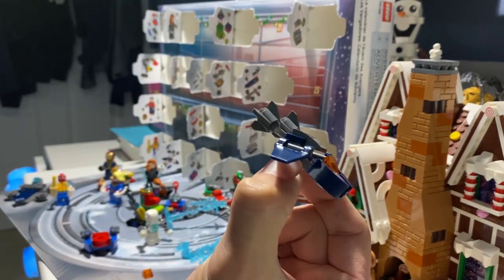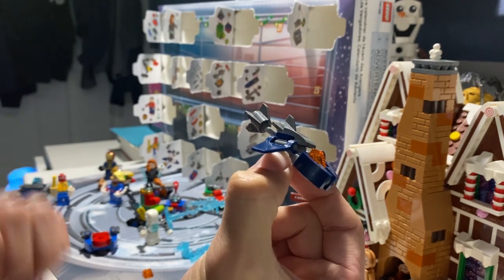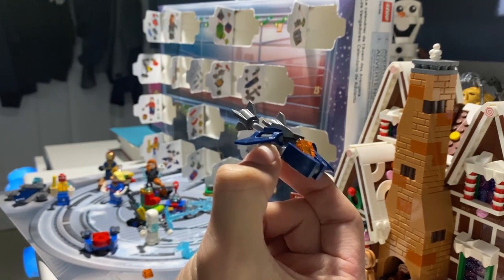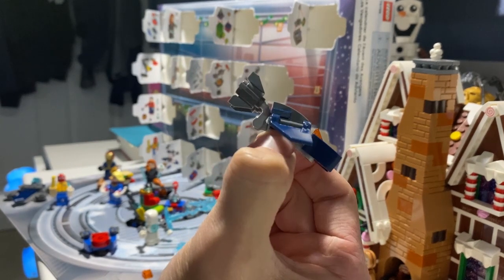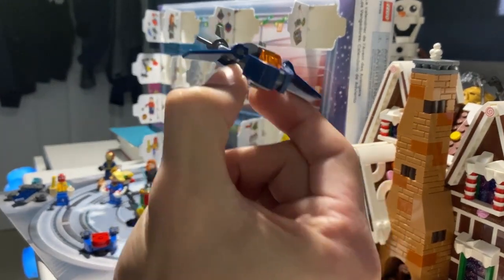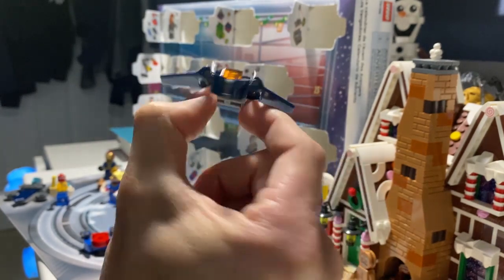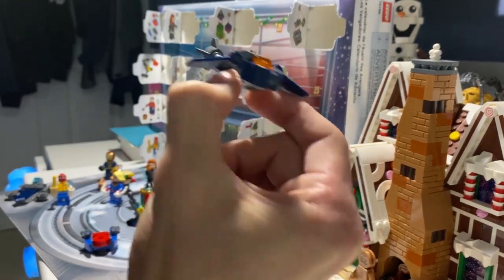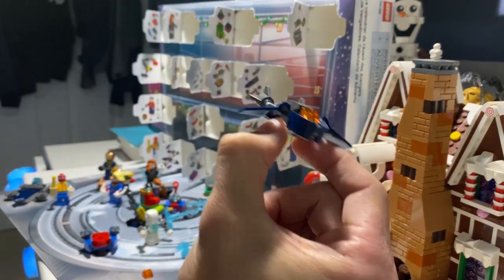This honestly reminds me a bit of the extra mini Quinjet models they had that went with the UCS Helicarrier. That was really cool — definitely smaller than this, so even more compact. But this is really cool. I like this. Right off the bat I gotta say, this is definitely one of my favorites.